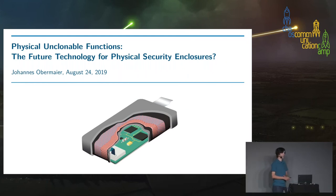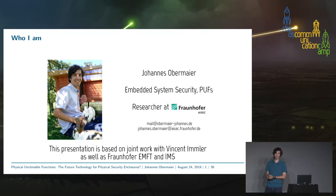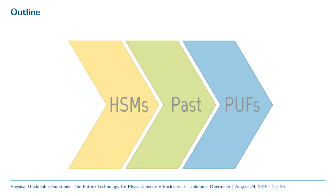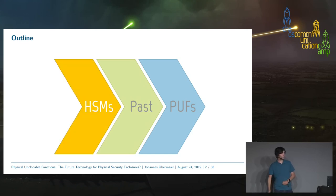Good evening, and welcome to my talk about Physical Unclonable Functions and whether they are the future technology for physical security enclosures. My name is Johannes Overmeyer. I am a researcher in embedded system security and physical unclonable functions, employed at the Fraunhofer Institute for Applied and Integrated Security, where I am currently finishing my PhD. I have worked in a group developing PUF-based technology, cooperating with my former colleague Vincent Imler and two other Fraunhofer Institutes, EMFT and IMS. I will give an introduction to HSM technology, a look into the past of security enclosures, and then present novel technologies based on PUFs.